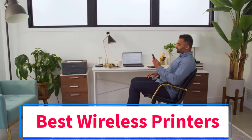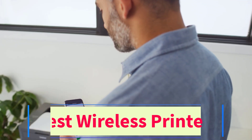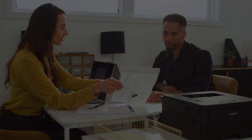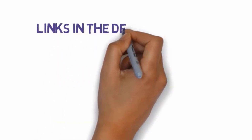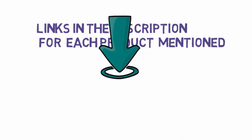Are you looking for the best wireless printers? In this video we will look at some of the 6 best printers on the market. Before we get started, we have included links in the description, so make sure you check those out to see which one is in your budget range.